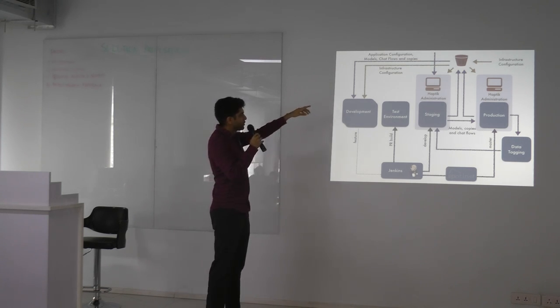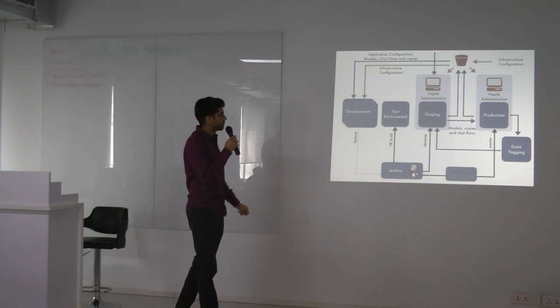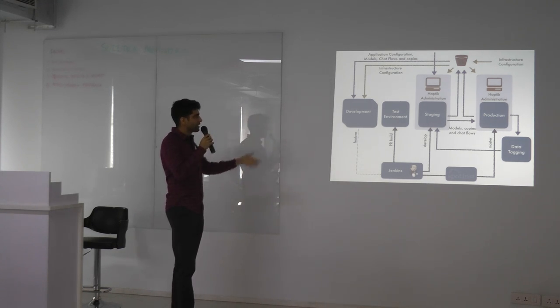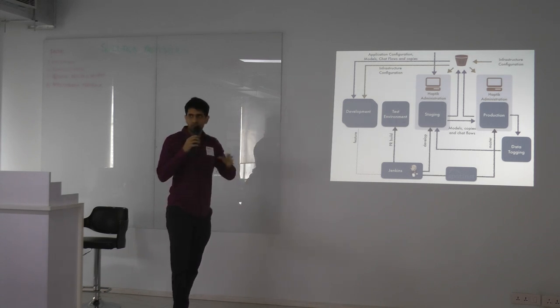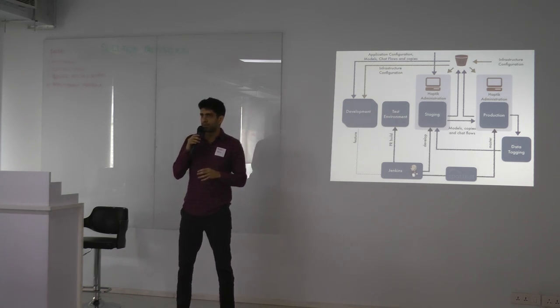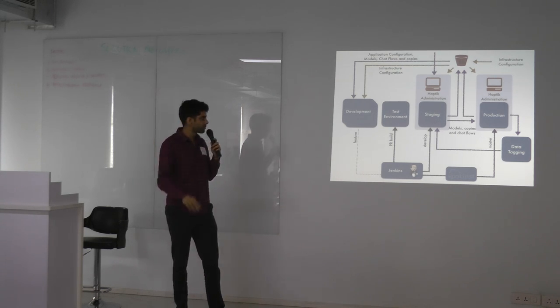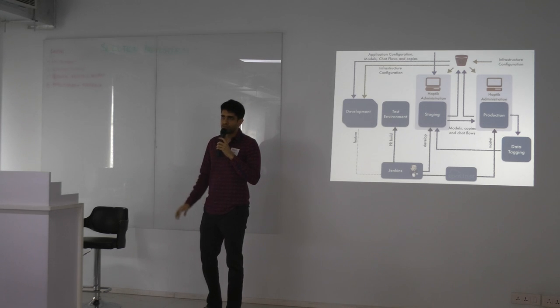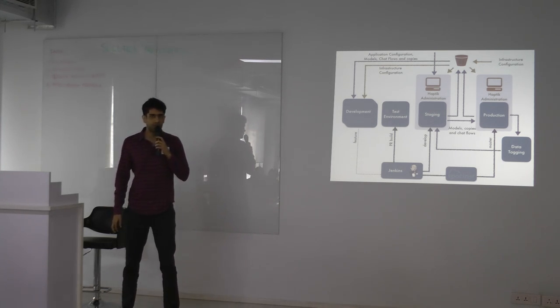The infrastructure configuration piece remained largely the same and was working fairly well. We've recently moved to a new service called ENVE that helps manage environment variables across multiple environments. It has a nice console and security configuration to hide those environment variables from anyone who logs into the server.